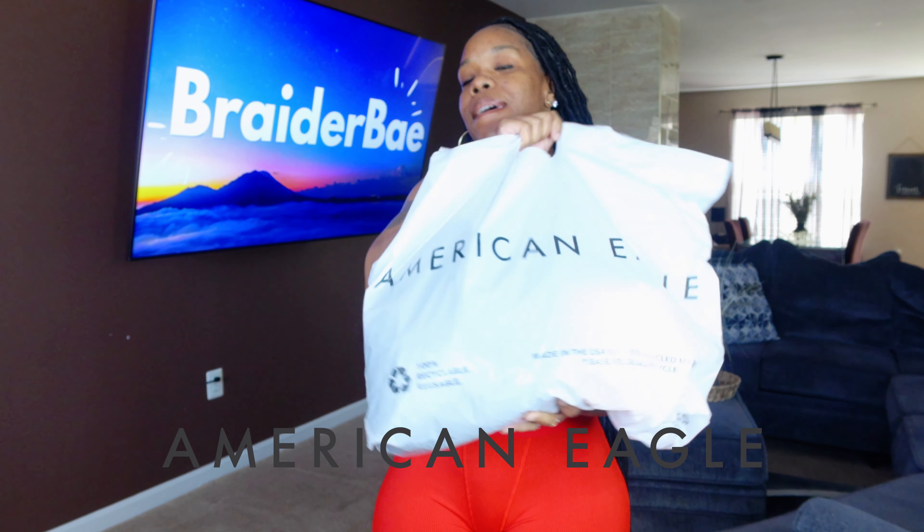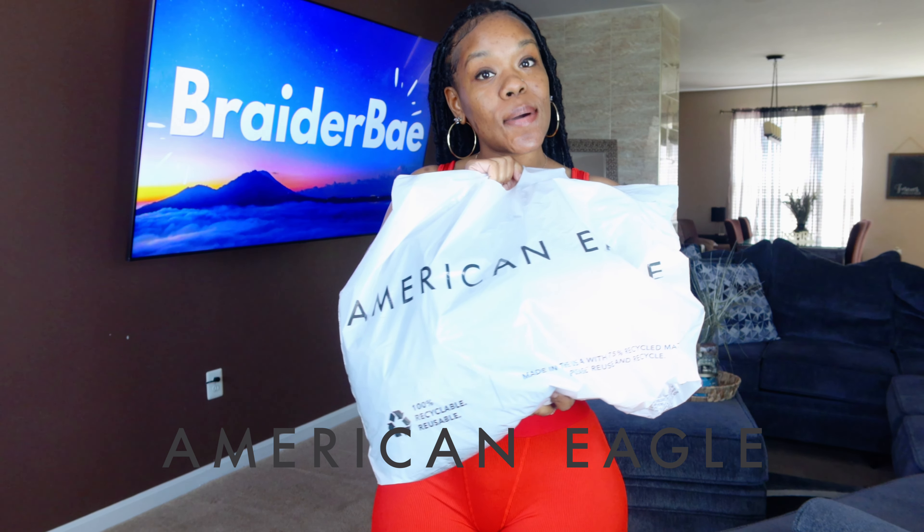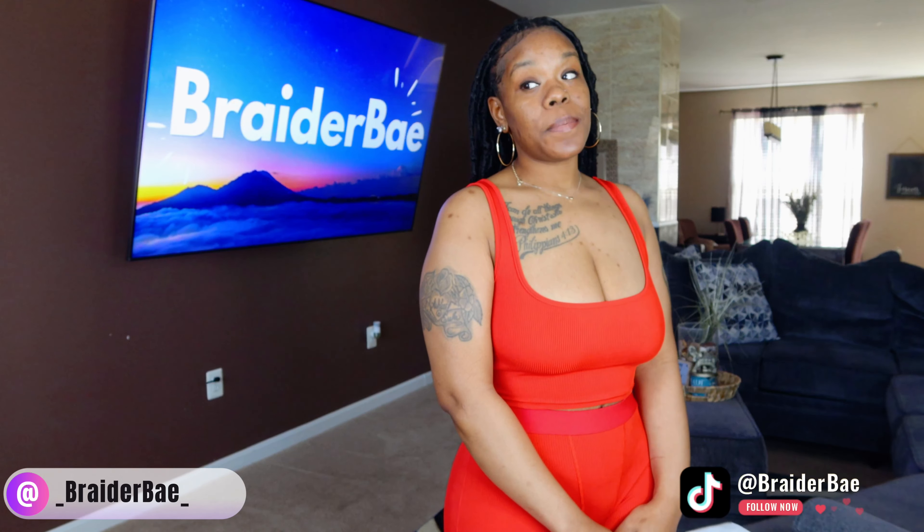Hey y'all, welcome back to my channel. Today's video, I have an American Eagle how-to style cargo pants haul for you guys. I will be switching it up — I will actually be doing content outside of my house. If you guys know, or if you don't know, I live in the DC area, so I'm going to take advantage of all this pretty scenery that I've been missing out on for the past couple of years by just recording in my house.